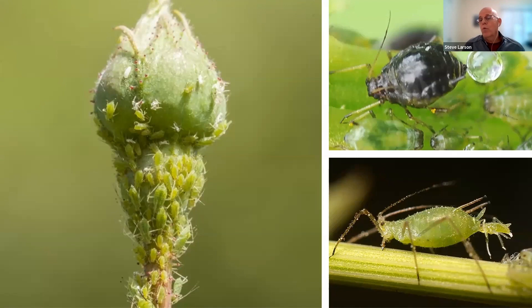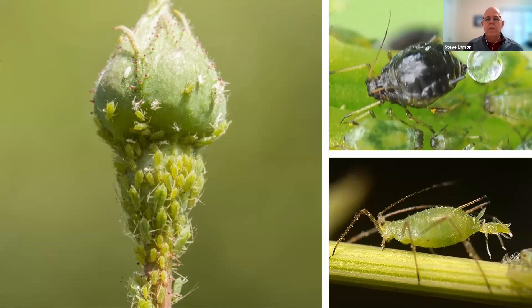Other insect pests also deposit honeydew — whiteflies, scales, and mealybugs will as well, and we'll talk about those shortly. Whenever you see that honeydew solution and sooty mold starting to grow, you know you've got an insect infestation somewhere. You need to get on it quickly, get it identified, and determine which product you can use to control it.